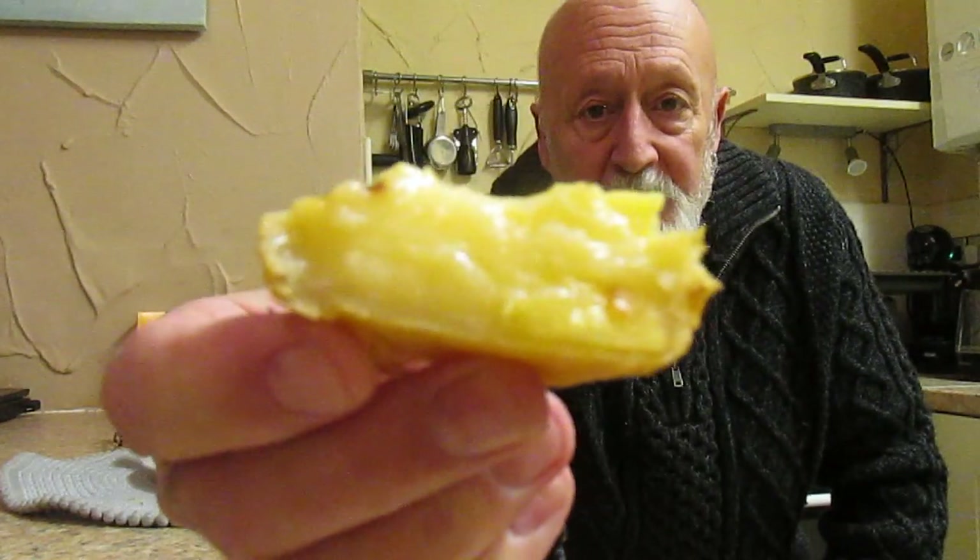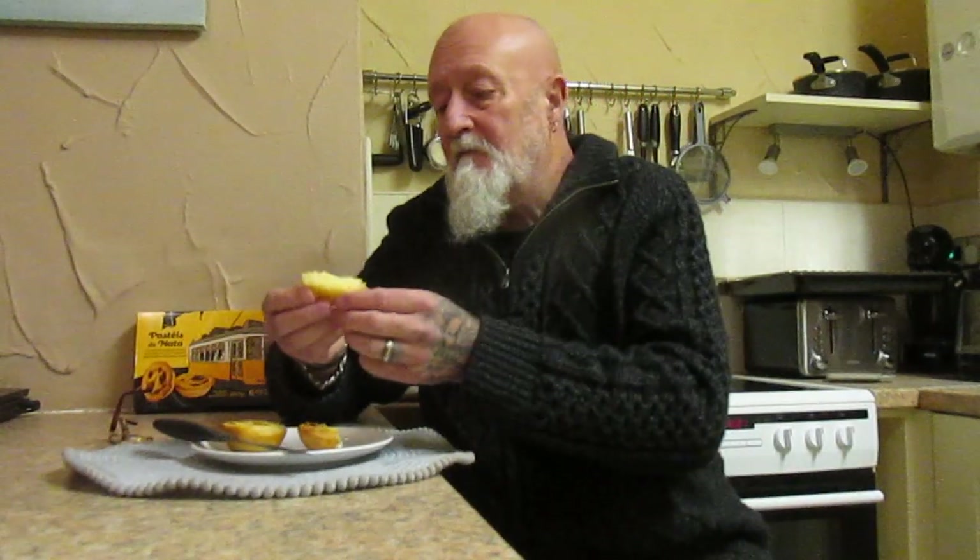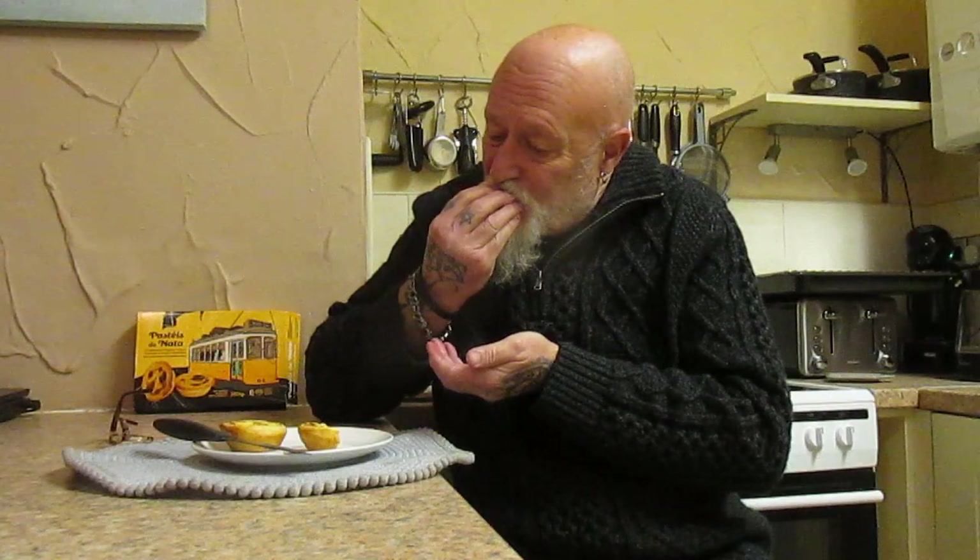That's what they look like on the inside. The pastry is absolutely gorgeous — just folds apart, so nice and flaky. The filling has a lovely sweetness to it. They are amazing, something else I could recommend.